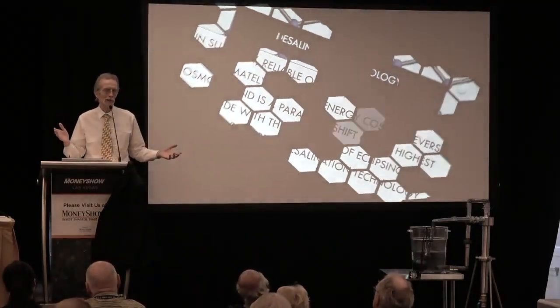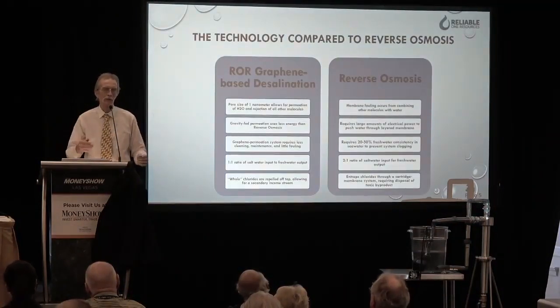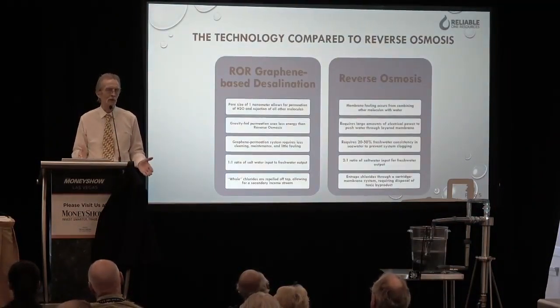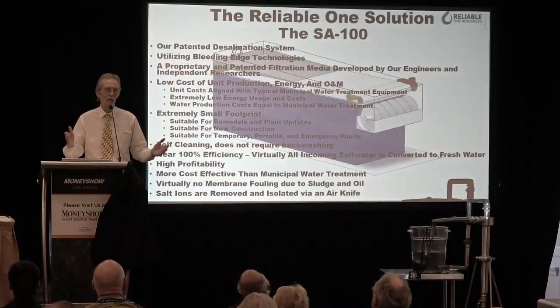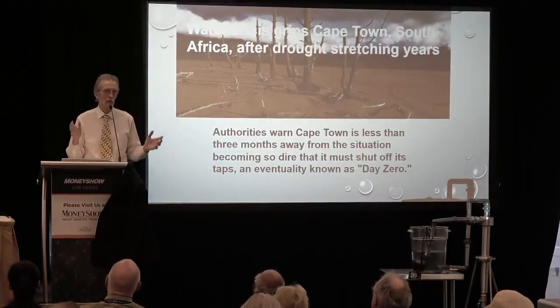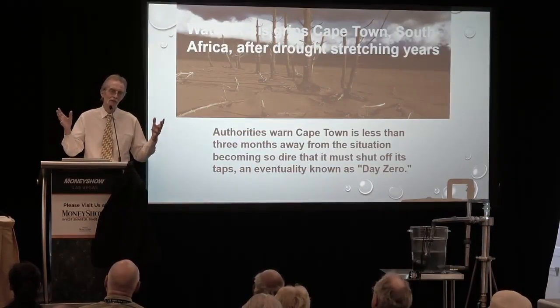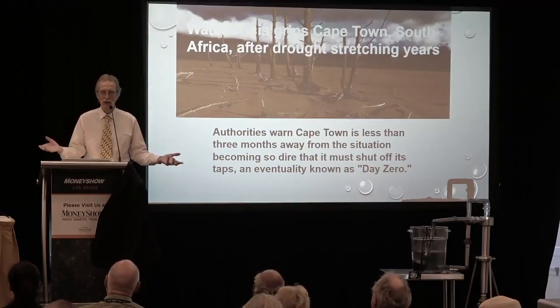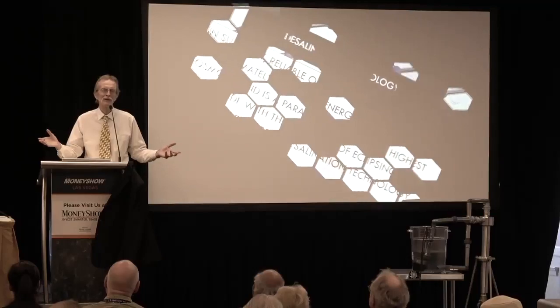We have requests from all around the world right now — 14 countries that border the ocean in Africa, all the Gulf states including Saudi Arabia, Oman, Qatar, and Bahrain, every country in the Caribbean under the CARICOM banner, and all the major cruise lines — Royal Caribbean, Carnival, Norwegian Cruise Line — all wanting the system instead of their expensive RO units.